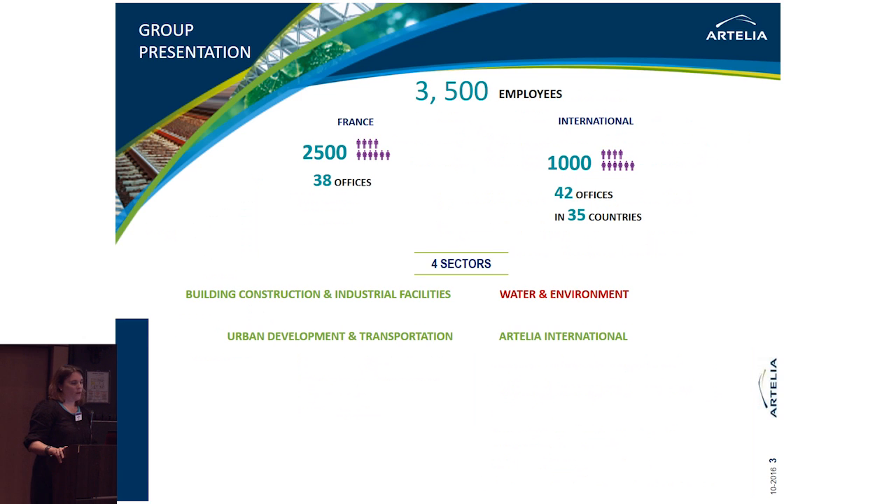We are 3,500 employees working in our regional offices in France or in our offices in other countries. Artelia is made up of four sectors: building construction and industrial facilities, urban development and transportation, international, and the water and environment sector.